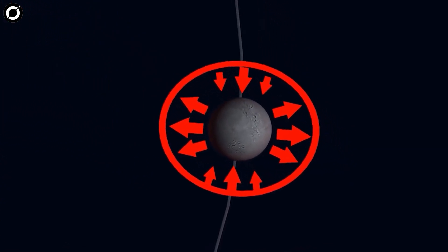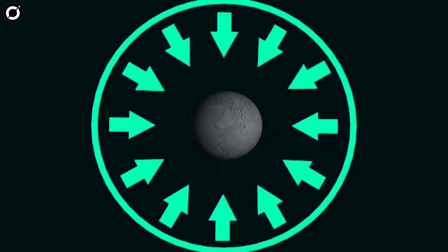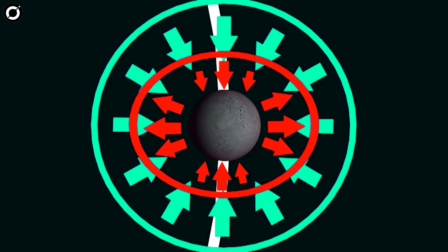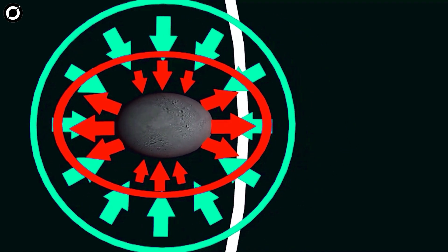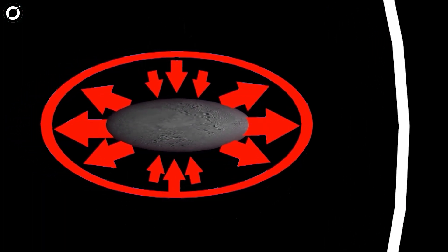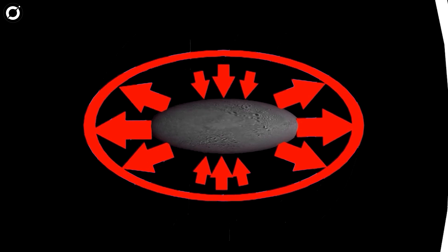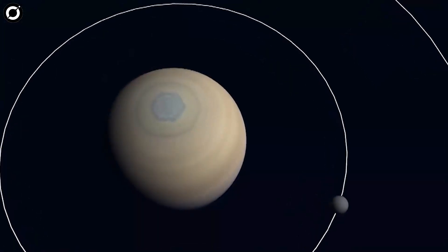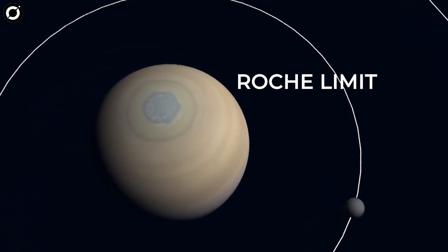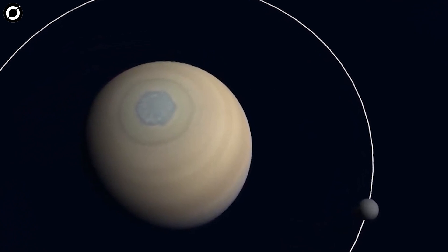Basically, what happens is that the tidal force is trying to stretch and pull apart the Moon, but every moon has its own gravity, and its gravity keeps it together. So a quick recap: tidal forces are pulling it apart, and their gravity is holding it together. If you keep bringing a moon closer to a planet, the tidal force gets stronger and stronger until they are so strong that they overcome the gravity holding the moon together and rip it apart. The point of distance at which this happens is called the Roche limit, named after Eduard Roche who discovered it. In simple terms, if you stay inside the Roche limit, you get rings; outside it, you get moons.